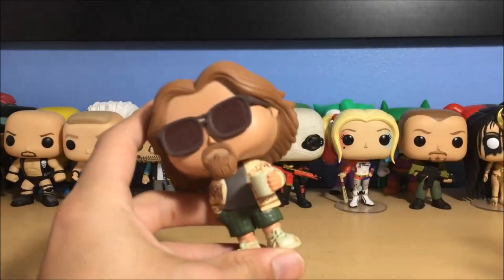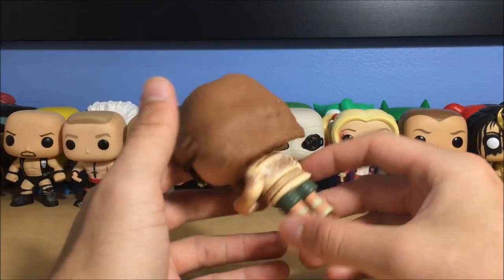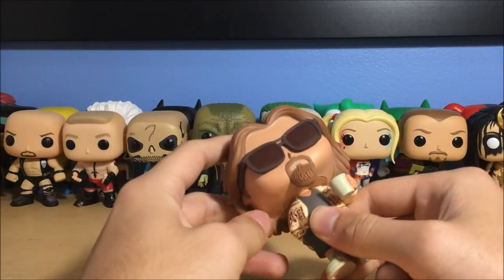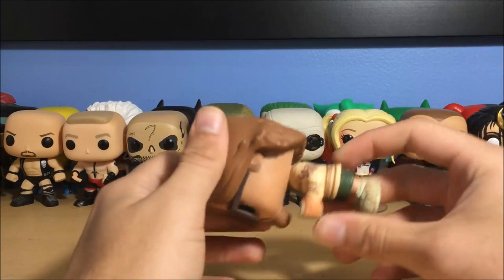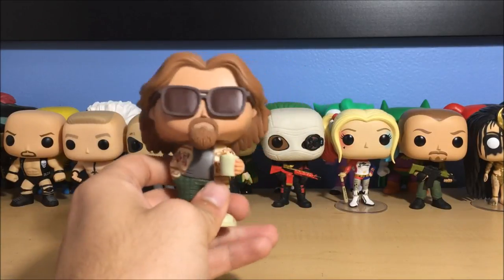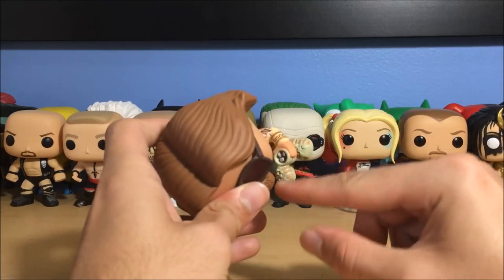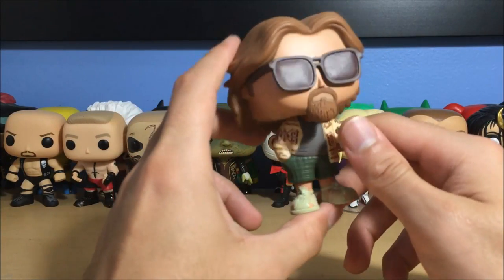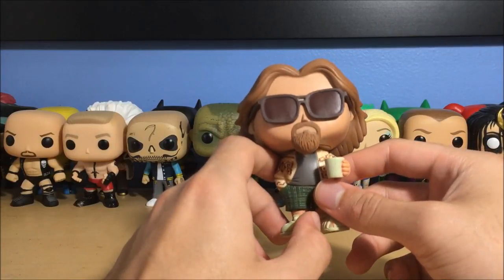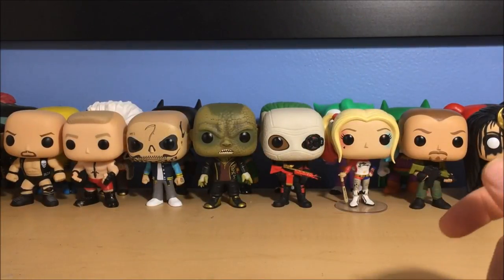Next we have The Dude from The Big Lebowski — Jeffrey Lebowski, played by Jeff Bridges. I want to buy other Big Lebowski pops but they're so expensive online. I found this one in a store over a year or two ago. Walter goes for a lot of money now, and I actually do want to get the other guys — it's like my fifth favorite movie. He's got his White Russian right there, always drinking one. Fun fact: Jeff Bridges actually used real clothing in the movie. He's got his sunglasses on — awesome, The Dude.